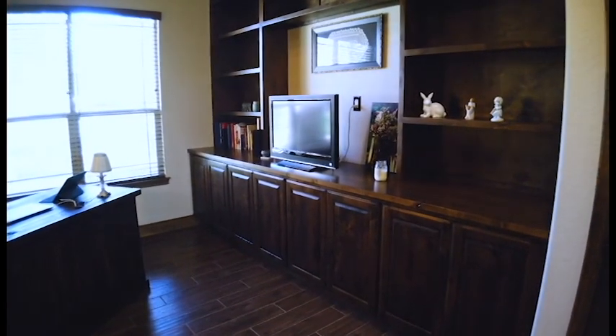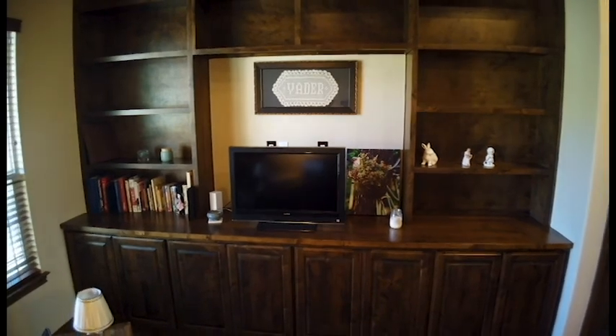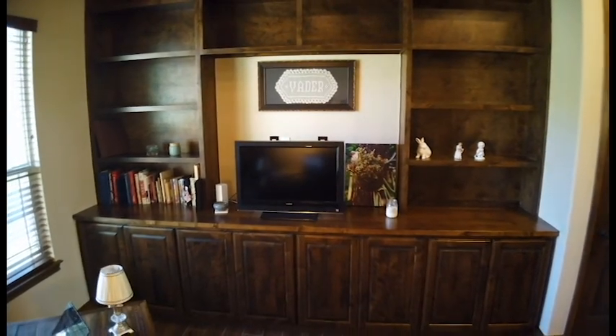On the other side of the split floor plan, you have an office and study, which can also be used as a bedroom, and an additional room that is currently being used as a home gym.